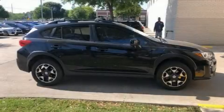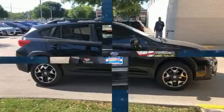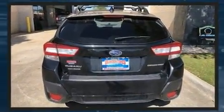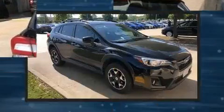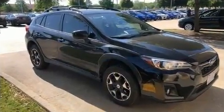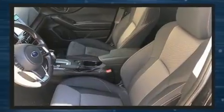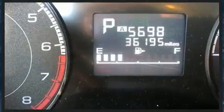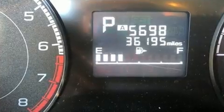Take command of the road in the 2018 Subaru XV Crosstrek with less than 40,000 miles on the odometer. This four-door sport utility vehicle prioritizes comfort, safety, and convenience. It features a continuously variable transmission, all-wheel drive, and a two-liter four-cylinder engine.